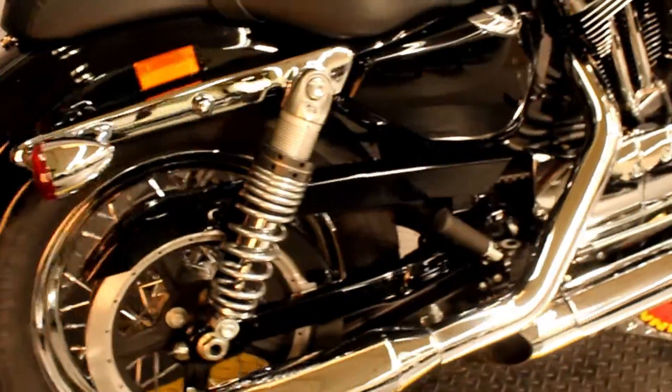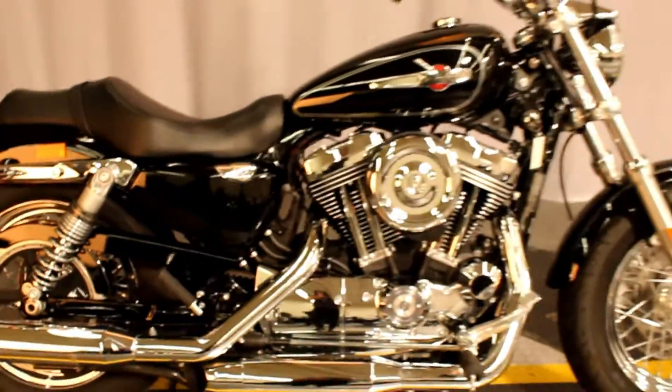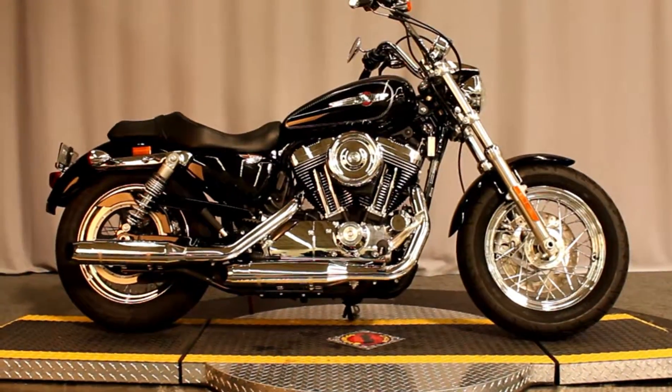This bike is in amazing condition — fresh out of detail, fresh out of service, and available for test rides 7 days a week at Biggs Harley-Davidson in San Marcos.